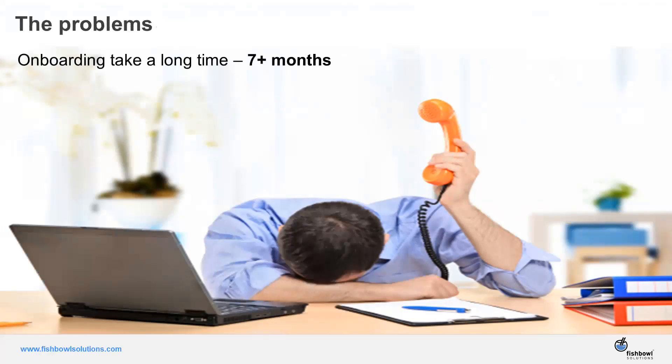What are some of the problems on the sales side from an effectiveness and efficiency standpoint? One is that new sales reps take a long time to onboard. There's a lot of sales training, technology to learn, and the actual sales process. It's more than just making phone calls and entering contact information into a CRM. Industry data suggests it takes about seven months for a new rep to get fully onboarded.